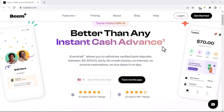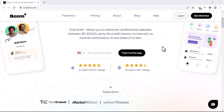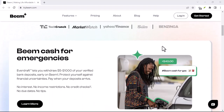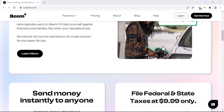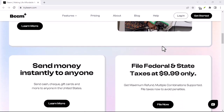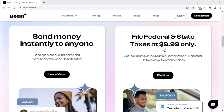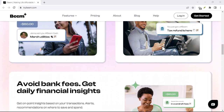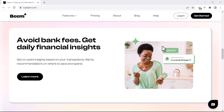You're scrolling through your phone, mindlessly tapping through apps, when suddenly a glimmer of hope appears. It's an app promising easy money, quick cash, or even a life-changing income. Your heart races. Could this be it? The financial freedom you've been dreaming of? And then you see it: Download Beam now and start earning.